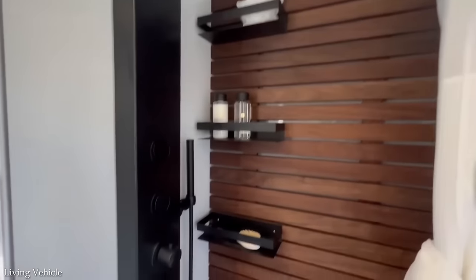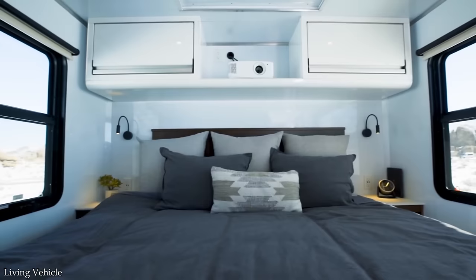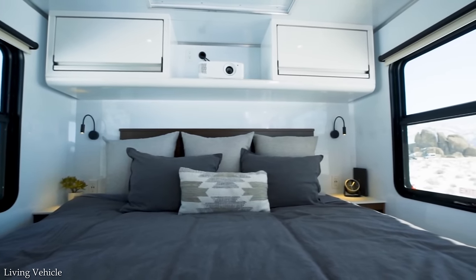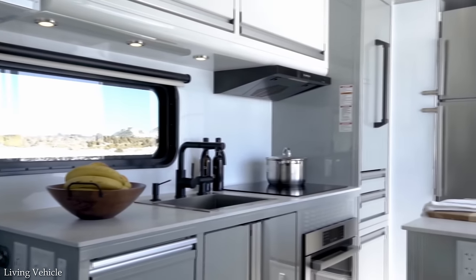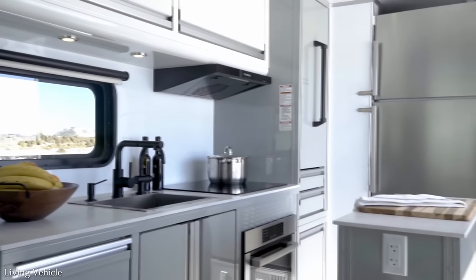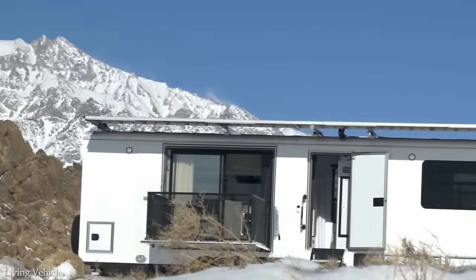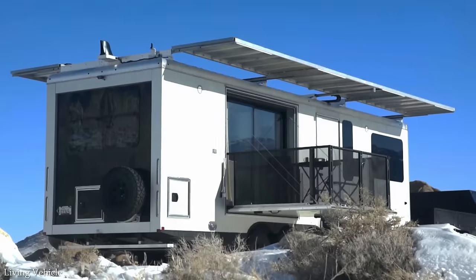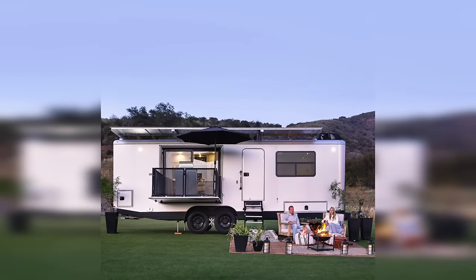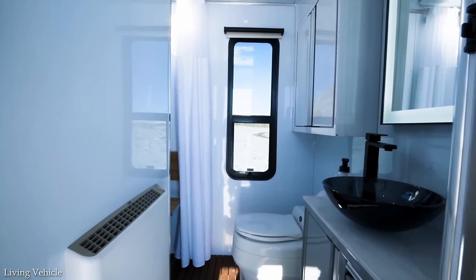The LV Pro boasts more luxury than you could shake a diamond-encrusted stick at. It offers sleeping accommodations for up to four campers with queen-sized beds in the primary bedroom and living area. There's a residential-style kitchen with an island for food prep, a three-burner stove, a dishwasher, and a solar-powered refrigerator. The interior space can transform into a remote office, and it comes with a spacious bathroom with a spa-inspired shower and skylight. Outside, a fold-out patio, an expansive solar awning, and an auto-leveling system ensure stability on rough terrain. It can even serve as a remote charging station for an electric vehicle.